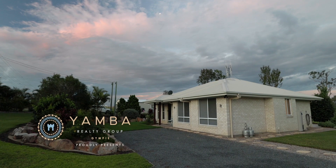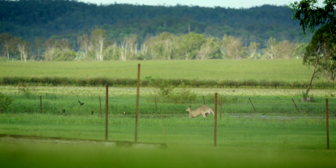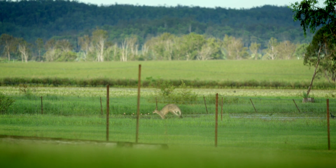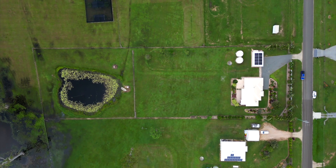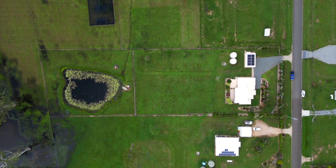This beautifully presented four-bedroom, two-bathroom house on just over 7,000 square meters of land in the ever-popular St Andrews Estate, Curragh, is situated perfectly to take in the surrounding countryside. It would suit a buyer looking to move onto acreage for the very first time, or those looking to downsize from a much larger property but not quite ready for a town block. Welcome home to 116 Glen Eagles Drive, Curragh.